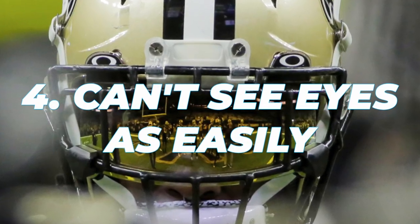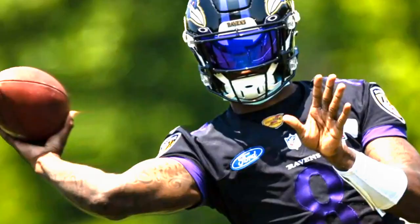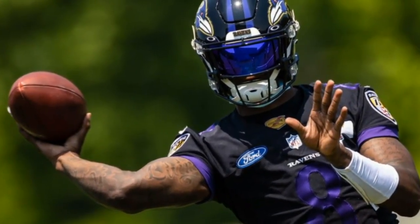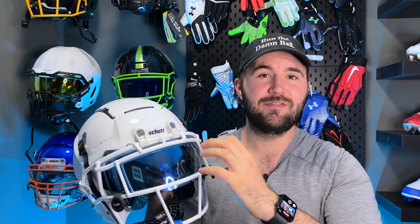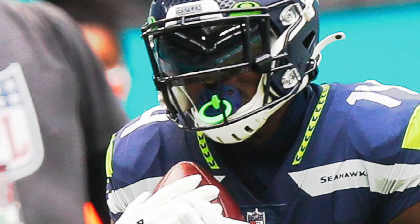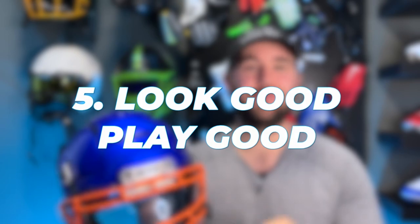Reason number four: opponents can't see your eyes as easily. Being able to see your opponent's eyes is a definite advantage. A running back might be looking where they're going, a quarterback might be looking at their read, a linebacker might be looking at who they're covering — there are a ton of reasons that guarding your eyes from your opponent is extremely helpful. This isn't really true for all visors though — with a clear visor you can still pretty easily see the eyes through it, so this benefit applies more to smoke, darker tinted, and colored visors. If you want to learn more about what visors are legal, go watch that video.